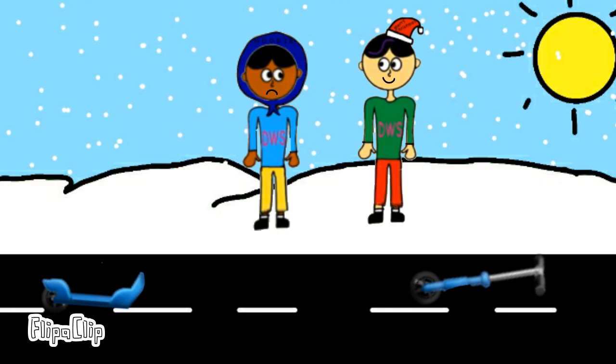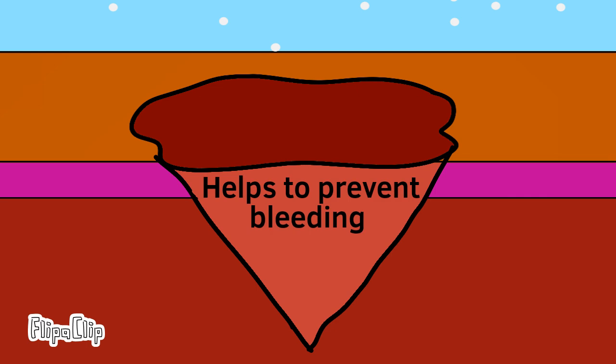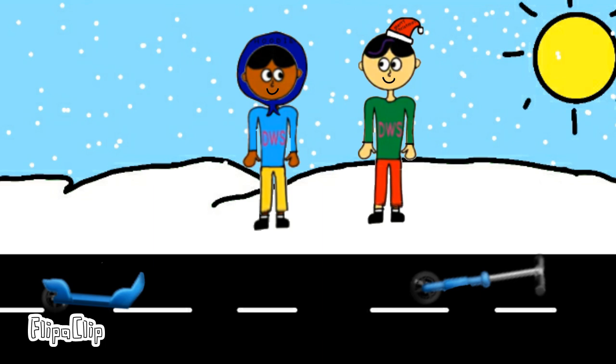Did you remember the blood platelets? No! Blood platelets are cells that help to prevent bleeding and create a protective shield for scabs. We need to wait 15 minutes to let the blood platelets create the shield.